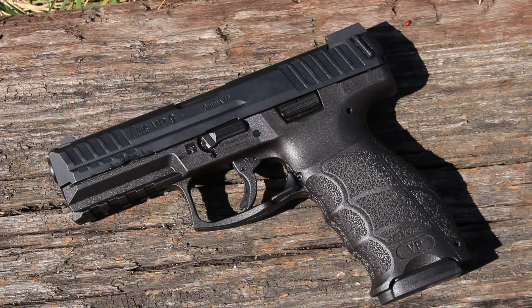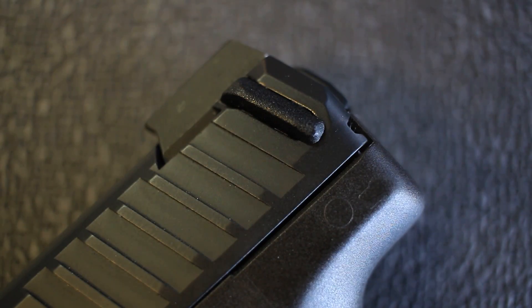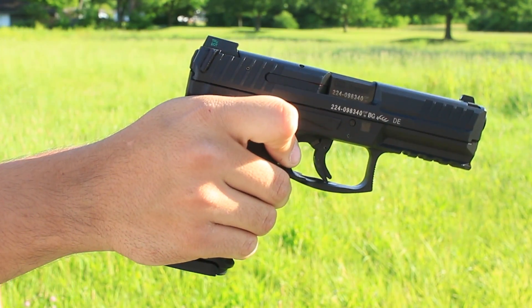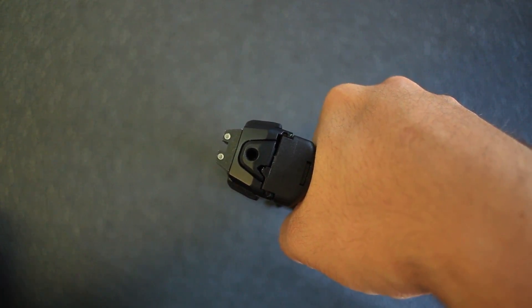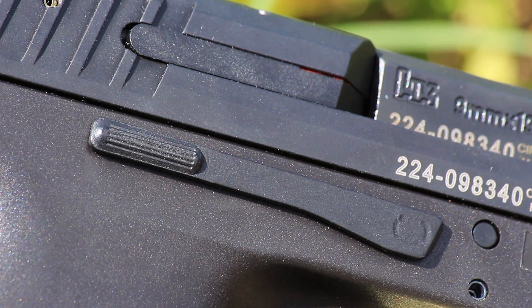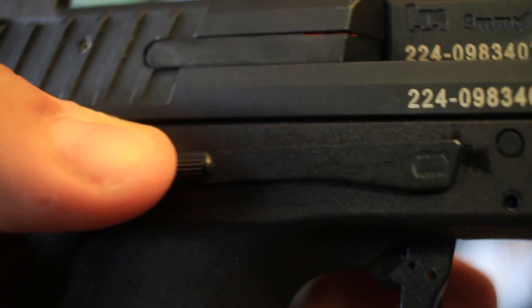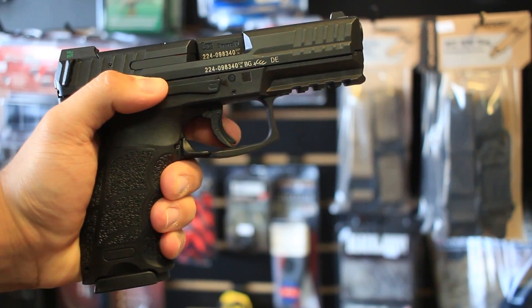Another cool feature of the VP9 that sets it apart from similar firearms are the wings on the rear portion of the slide. They protrude just enough to allow for a noticeable increase in your grip to rack the slide back, but they don't stick out too far and can be removed if desired. Also, the slide lock on the right side, normally for left-handed users, also gives extra leverage to right-handed users when shooting with their non-dominant hand.